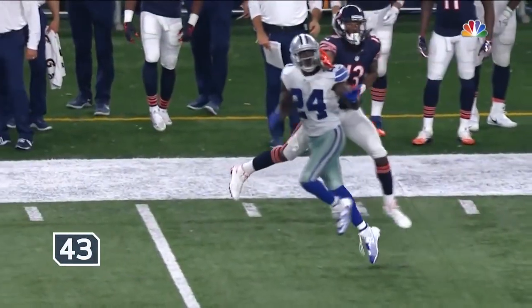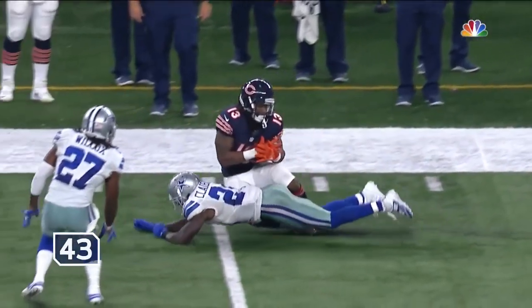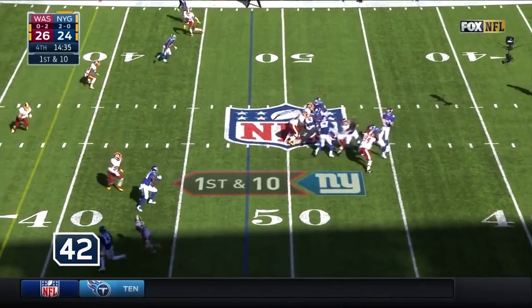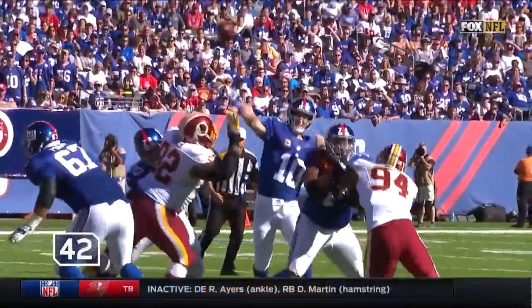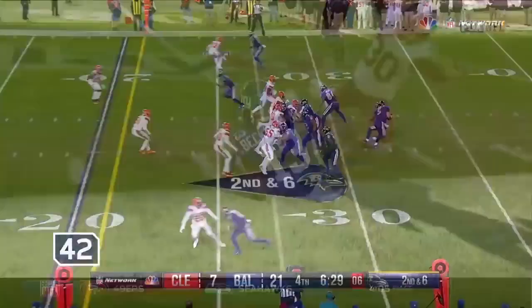He reaches over the top of Claiborne to make that catch with one hand — I believe over the shoulder pad, tips it back. That's sensational. Now the first down — what a catch, a one-hander for number 13. This is a tough throw and he fits it in there, but the catch — you think about it.